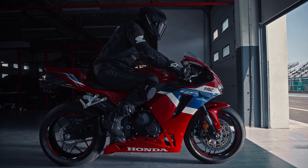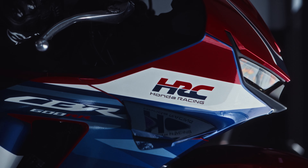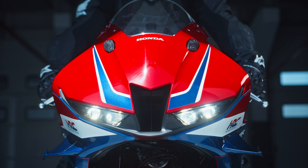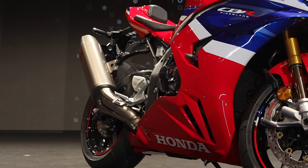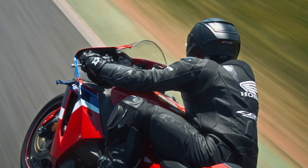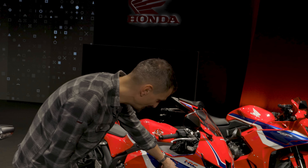The supersport segment is dead — or is it? Because I'm here with, and I can't believe I'm saying this, the 2024 CBR 600RR, which you will be able to buy in Britain in about April. Hidden away amongst the exhaust system is a brand new catalytic converter, meaning the 600RR is now Euro 5 compliant, so it should be making its way into Honda dealerships by about Easter time.